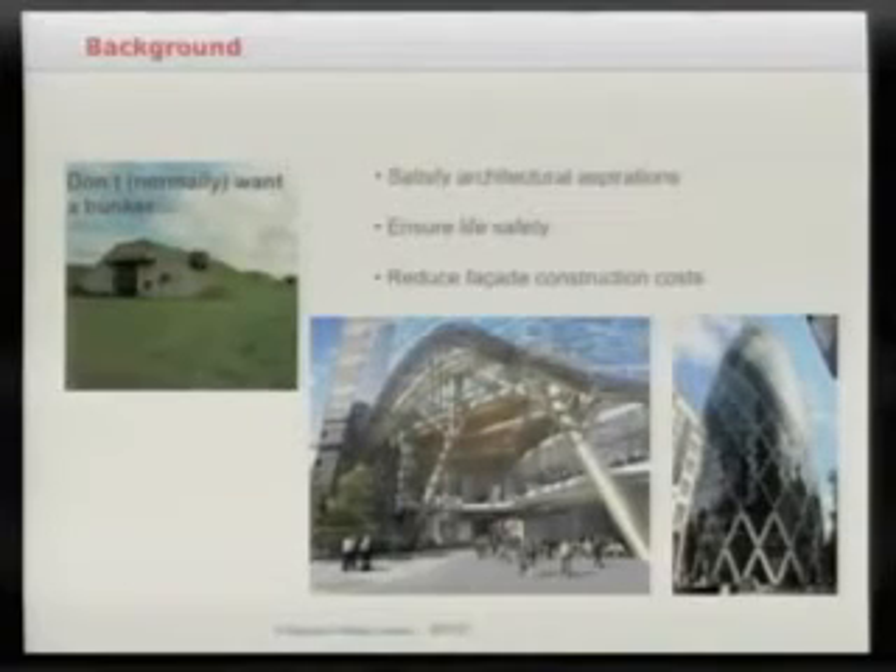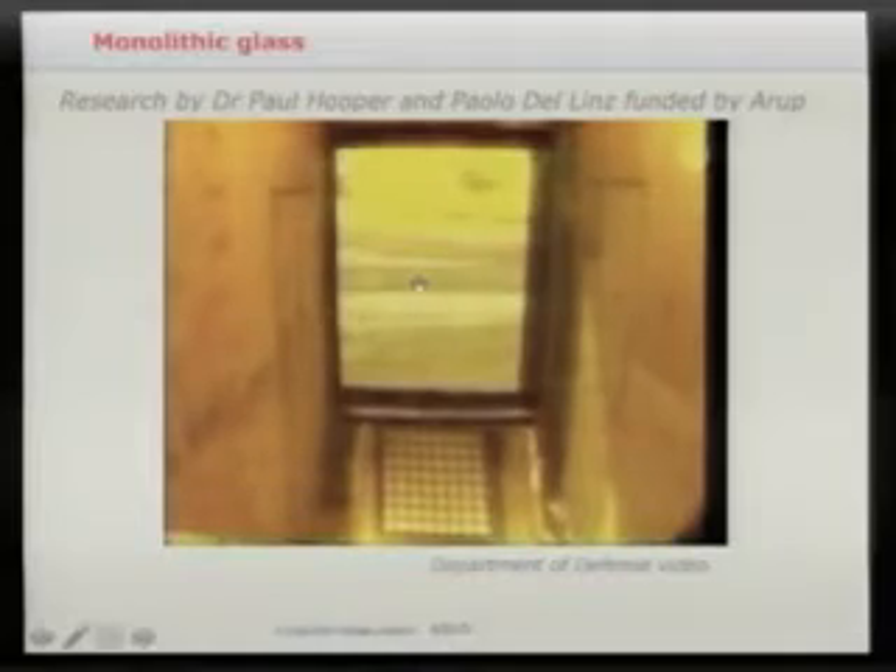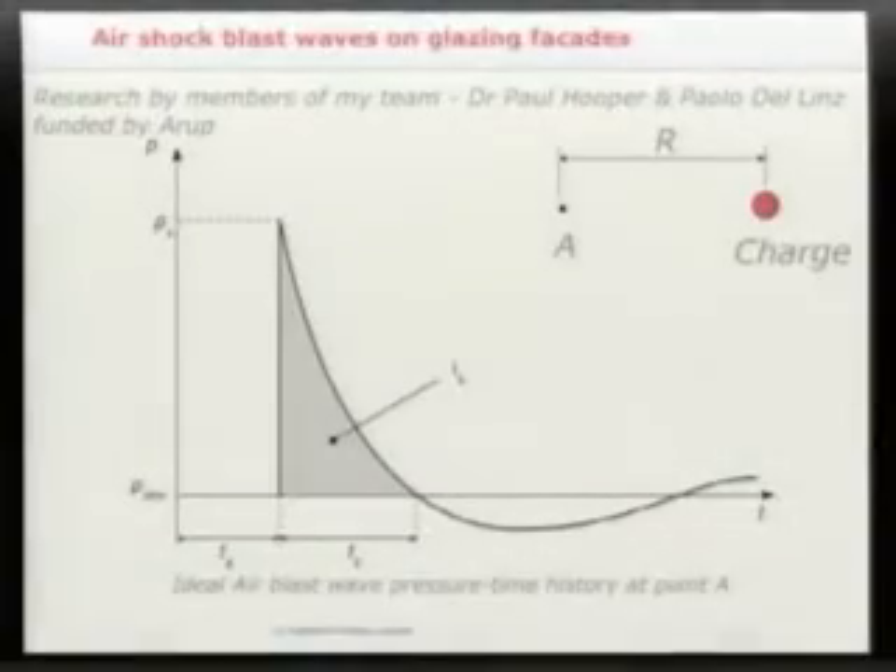We could live and work in a bunker, but we like to live and work in large open-plan glass facade structures. The worst-case scenario is an explosive blast on monolithic glass — not toughened or laminated in any way. The blast wave smashes the glass into smithereens. The typical blast signature shows pressure rising rapidly to a few atmospheres, then decaying over a few milliseconds, sometimes with an overshoot.